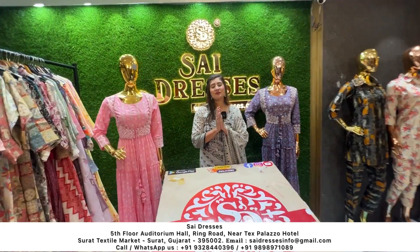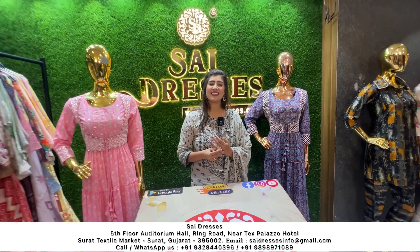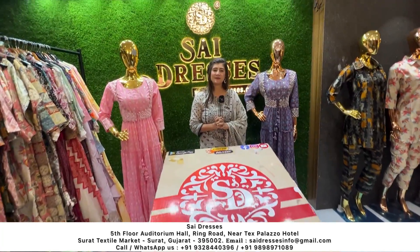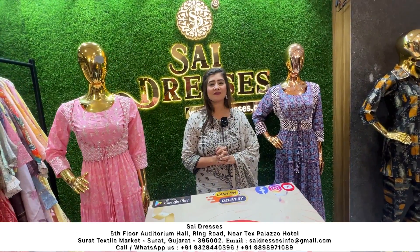How are you? I am very good, sir. First of all, welcome to our channel. Thank you so much. Welcome to our Sai Dresses.